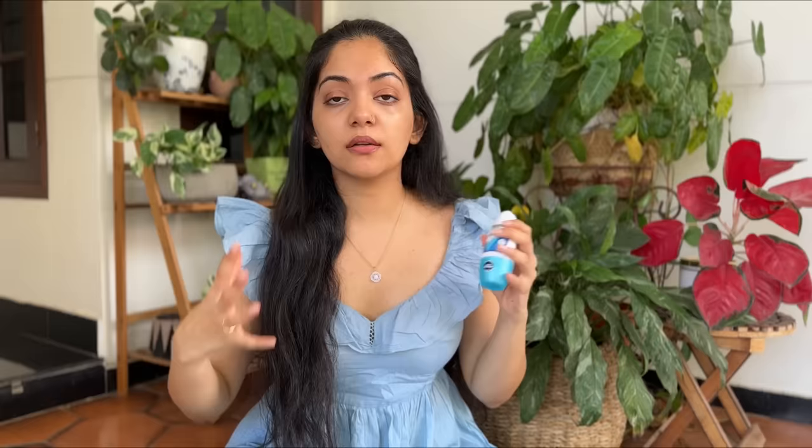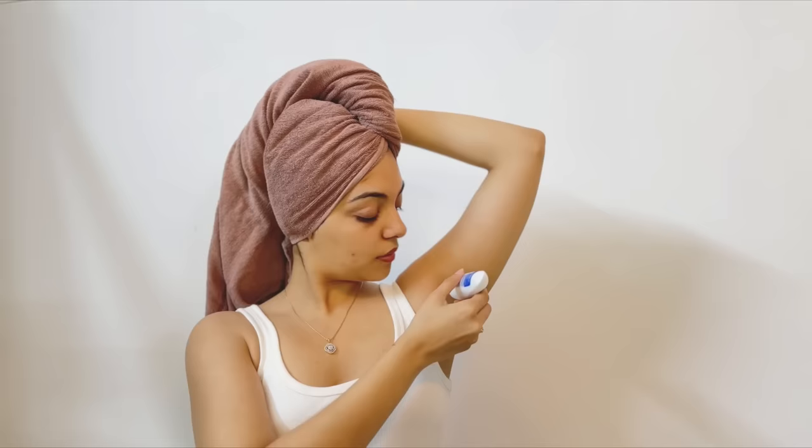I use a roll-on deodorant like Rexona. This deodorant really helps me to prevent excessive sweat by avoiding sweat patch stains. I apply 4-6 swipes in my underarm and the entire day I will be feeling so fresh. It's a nice trick to actually preserve your garments.